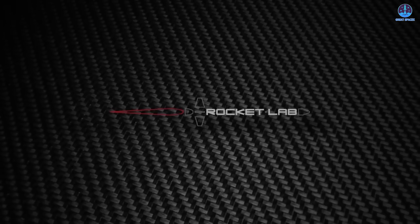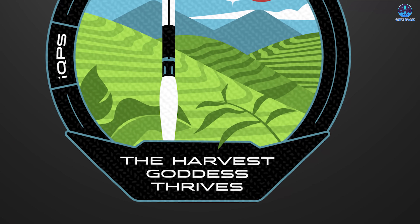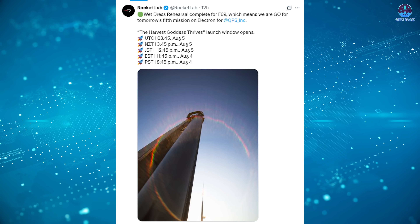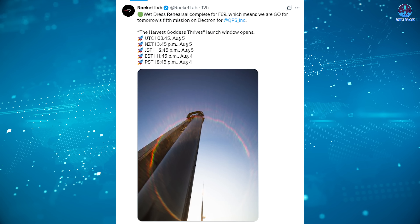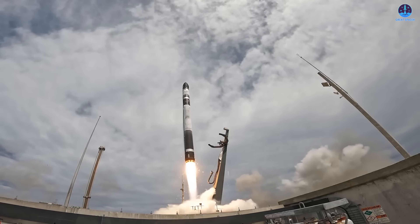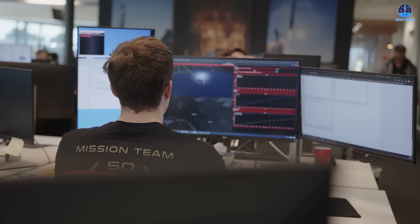Next, we have our last update for today. Rocket Lab has broken its month-long silence by completing a wet-dress rehearsal for Electron mission F69, nicknamed 'The Harvest Goddess Thrives.' On the 3rd of August, Rocket Lab announced via X that the rehearsal was complete, clearing the way for the fifth Electron launch of the year for satellite operator QPS Inc. The mission is set for liftoff at 3:45 UTC on the 5th of August, or 10:45 p.m. local on the 4th, carrying a synthetic aperture radar Earth imaging satellite to low Earth orbit. This marks Rocket Lab's 69th Electron mission overall and the 4th for QPS Inc. under their multiple launch contract, which calls for eight dedicated flights to build out the company's radar constellation.